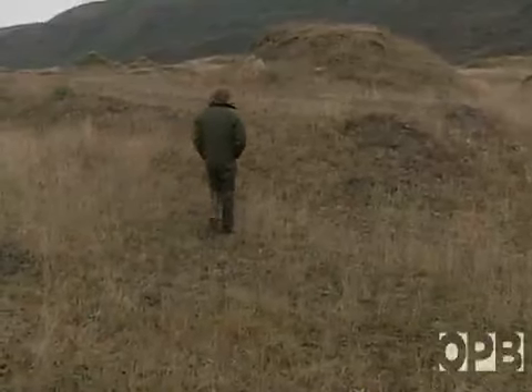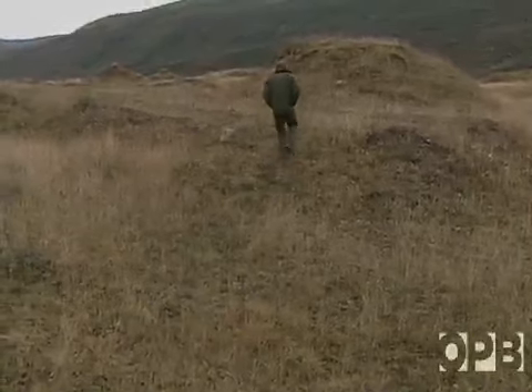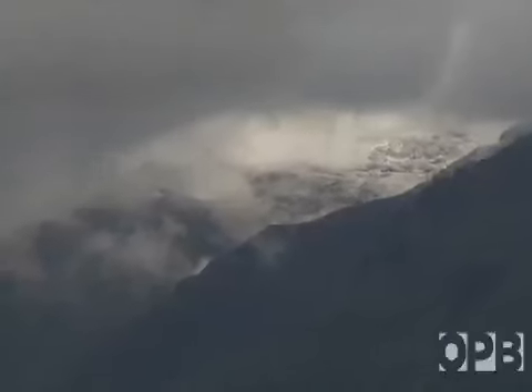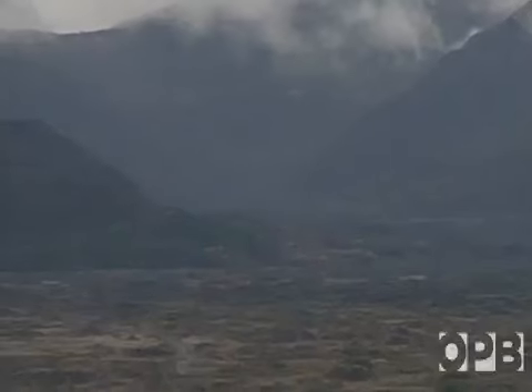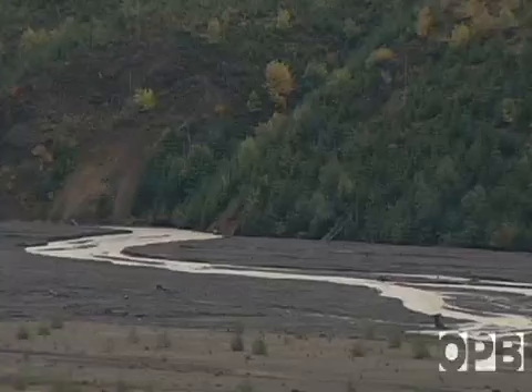No one would have imagined that out of a moonscape topography left by the volcano would come an elk paradise, even a fragile one. But within weeks after the eruption, the Army Corps of Engineers stepped in to stabilize the ravaged lands. A wildlife salvage team started with aerial seeding of grasses, with the hope of producing ground cover to prevent erosion.